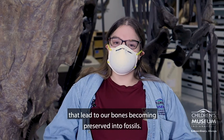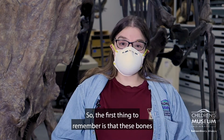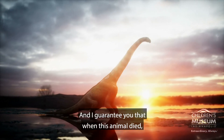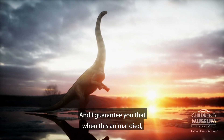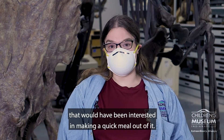There are a lot of factors at play that lead to our bones becoming preserved into fossils. The first thing to remember is that these bones were once part of a living animal, and when this animal died, there would have been other dinosaurs around that would have been interested in making a quick meal out of it.